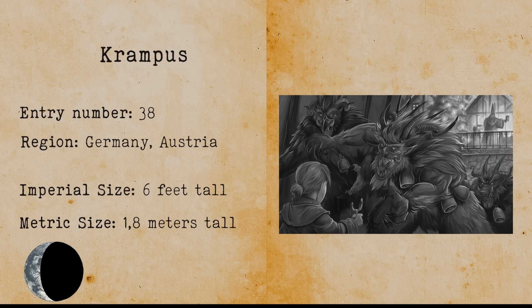Krampus. Krampus is a horned demon-like creature. According to the folklore, he shows up during Christmas season and punishes children who misbehaved. In most instances, Krampus wears chains, symbolizing his binding of the devil.